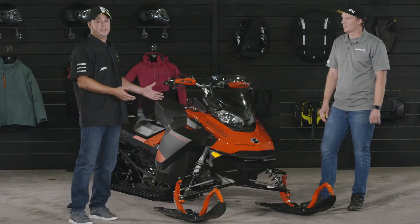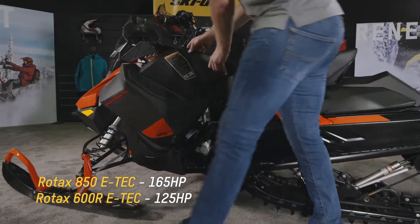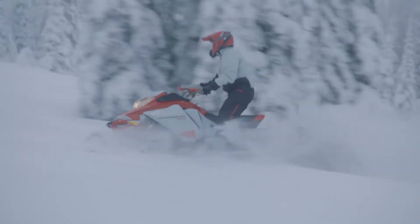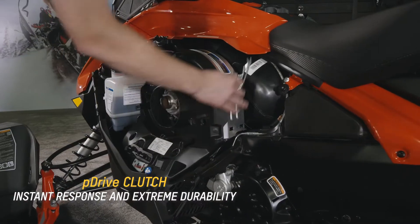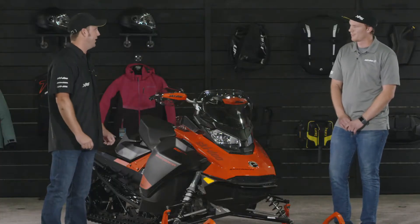We've got the 600R E-TEC right here — ultra responsive, great efficiency motor, super snappy, lightweight. But the 850 E-TEC, the king of power, is also available at your dealerships this fall. They both work with that P-drive clutch, developed on the racetrack, delivering instant power to the track.